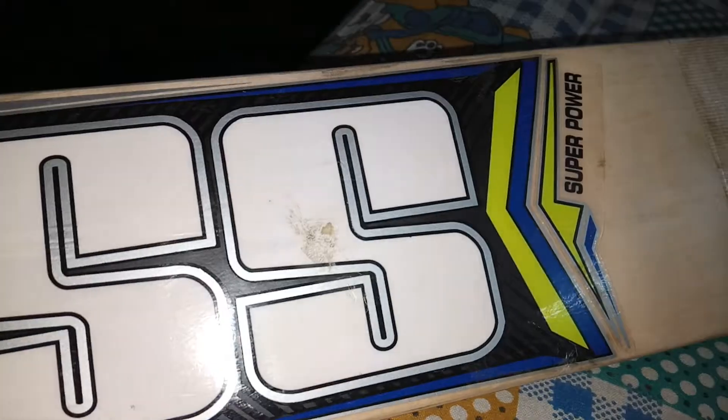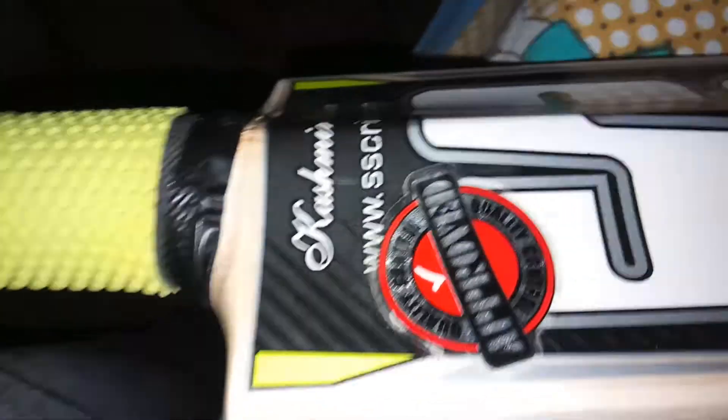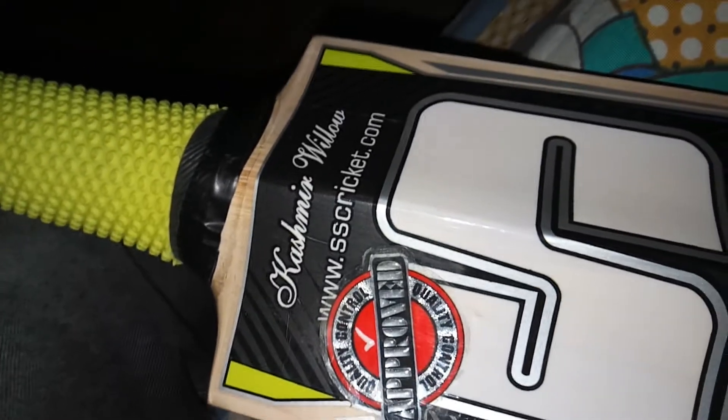This is a Kashmiri Willow Cricket bat. We bought this bat yesterday. We played with it using a leather juice ball. Here you can see quality control approved — this claims it is a very genuine and original Kashmiri Willow bat.